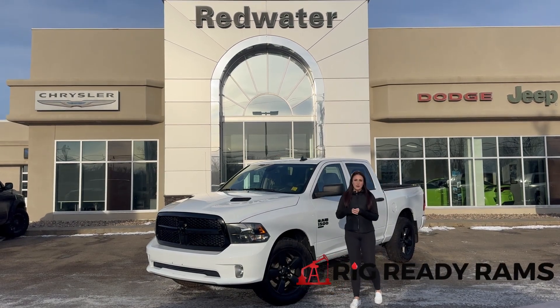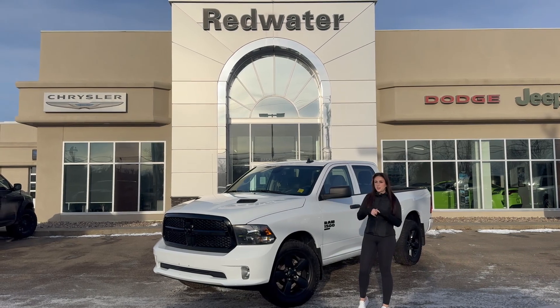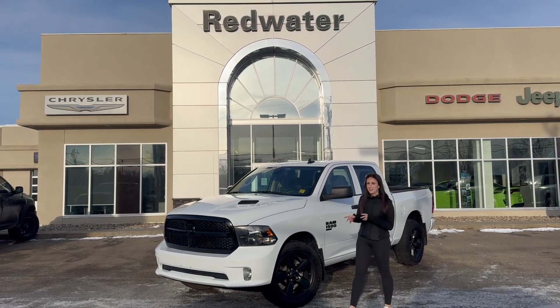Hey guys, it's Jill down at Redwater Dodge, home of the Rig Ready Rams. We buy Ram and Rig Ready Approved. Just wanted to show you one of the newest trucks on our lot. It's a 2022 Ram 1500 Classic, so let's take a peek.